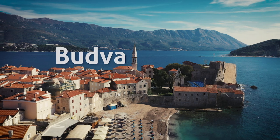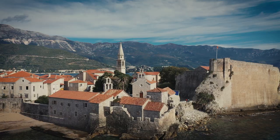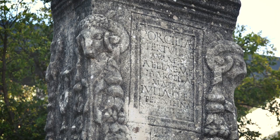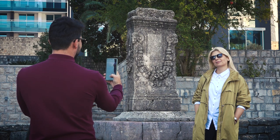Budva is the capital of tourism in Montenegro — the most popular and most visited town. At the same time, Budva is a very old town. It was founded in the 5th century before Christ, and about that we have many references and, most importantly, material evidence.